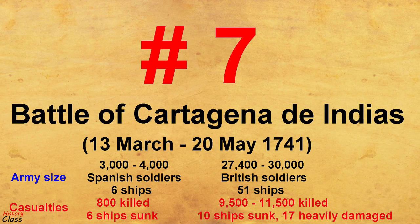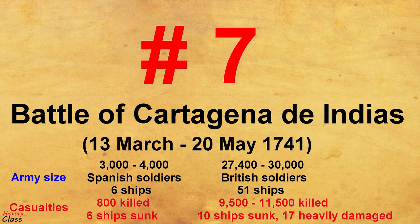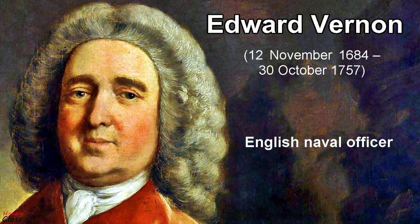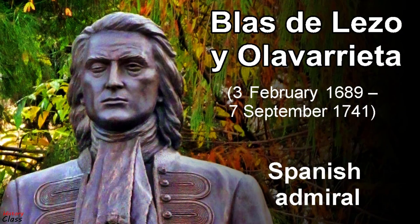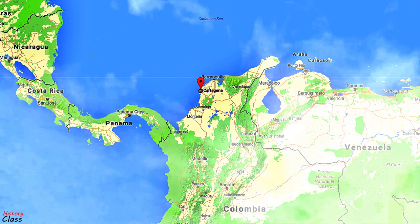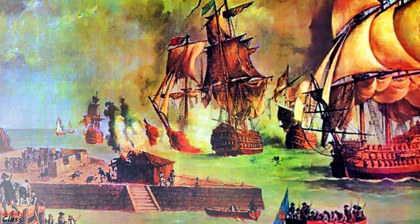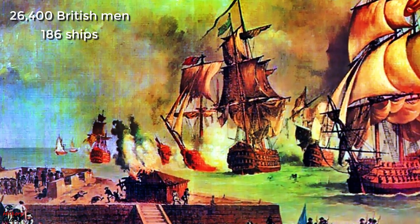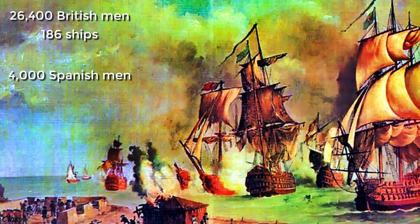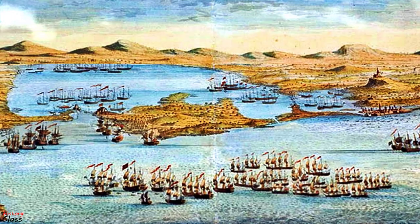Number 7: The Battle of Cartagena de Indias in March–May 1741. The Battle of Cartagena de Indias was an amphibious military engagement between the forces of Britain under Vice Admiral Edward Vernon and those of Spain under Admiral Blas de Lezo. It took place at the city of Cartagena de Indias in March 1741 in present-day Colombia. This battle saw a huge British amphibious force of 26,400 men and 186 ships beaten back and defeated by 4,000 Spanish troops and just six ships. The British pulled back after losing over 8,000 men killed, 7,500 wounded, losing 1,500 guns and 50 ships.